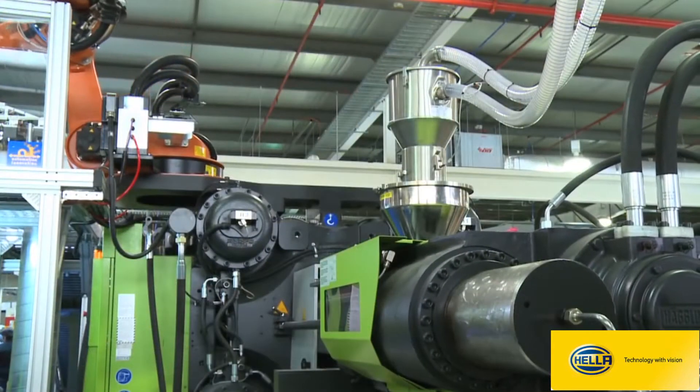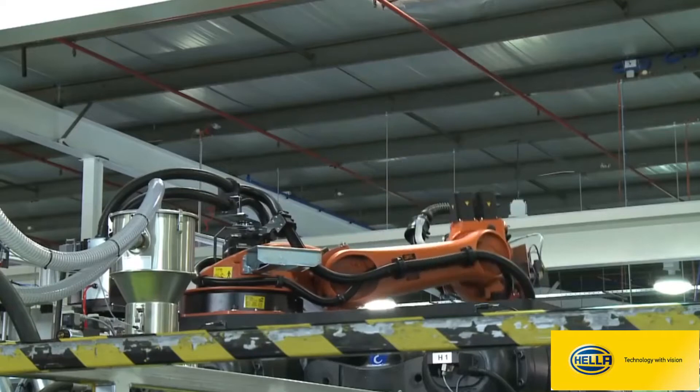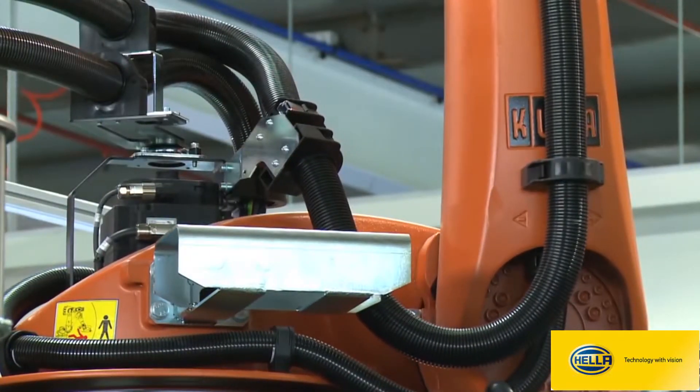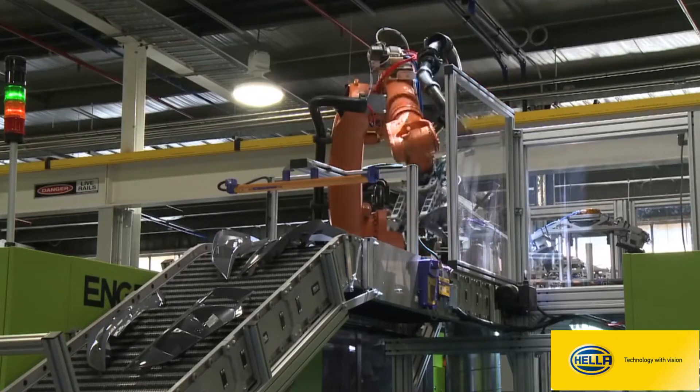This is our 650 tonne injection moulding machine. On top of it we've got a KUKA KR60L45. It's performing pick up and placement of product parts for Toyota, the new Camry.